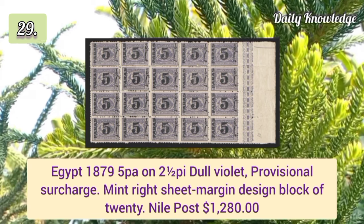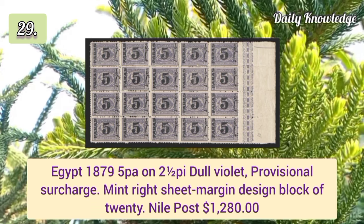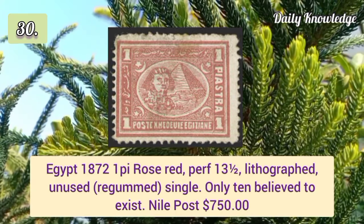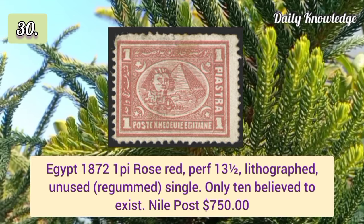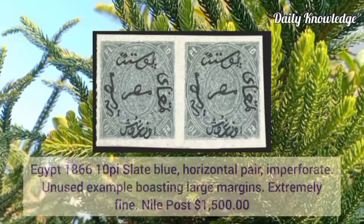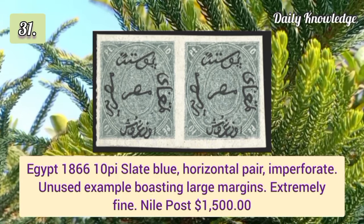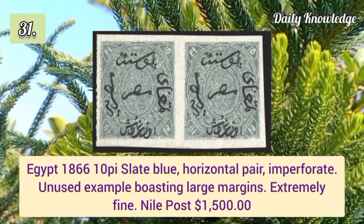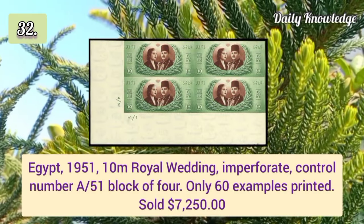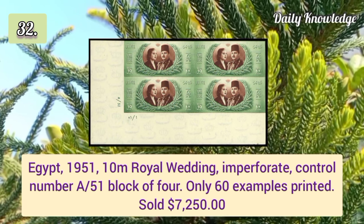1879 5p on 2½p dull violet provisional surcharge, mint right sheet margin design block of 20. 1872 1p rose red perforation 13½ lithographed unused single. 1866 10p slate blue horizontal pair imperforate, unused example boasting large margins.